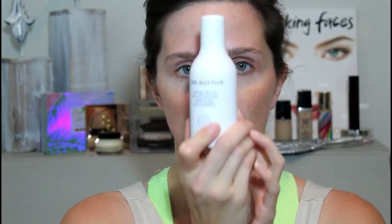So my daughter picked the J1 Jelly Pack primer. This is a thick primer, guys — like if you want your makeup to stay, okay, this is it. It is thick and it is sticky.